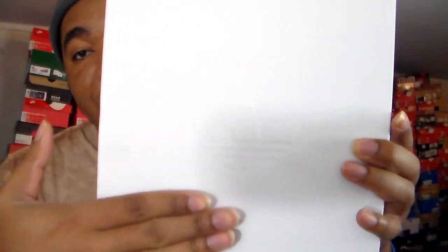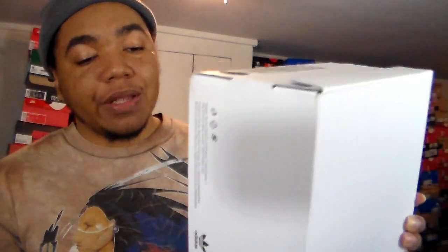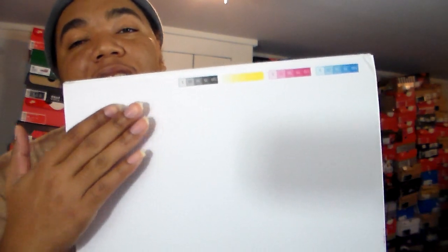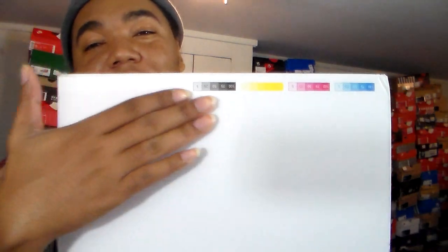This is the most plain box ever — they try to be real subtle with this stuff. You got the Adidas trefoil sign right there, and a little bit of branding. At the bottom it looks like one of those printer ink test prints — you know when you run a test print just to see if all the inks work? That's exactly what this looks like.